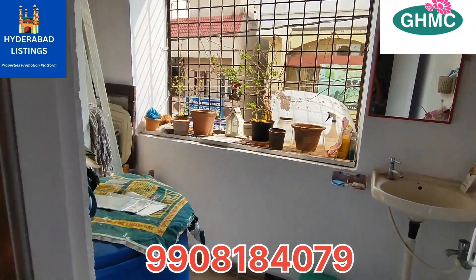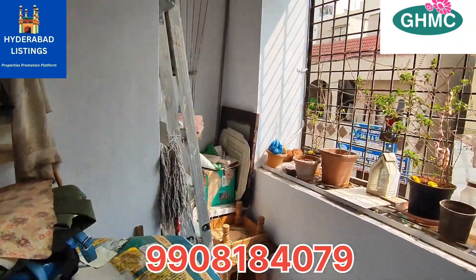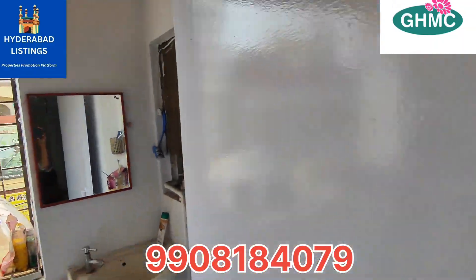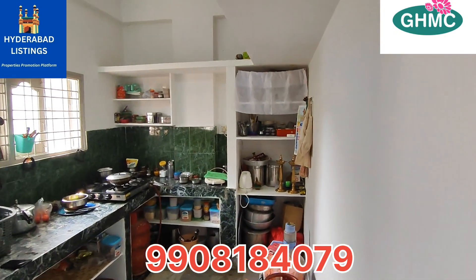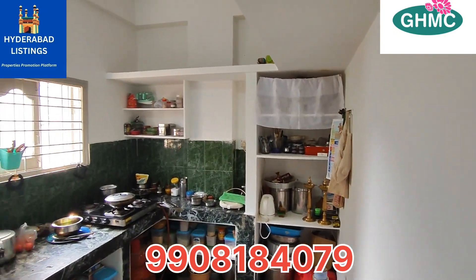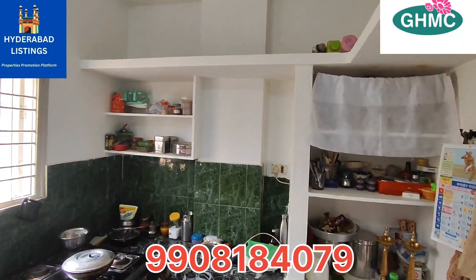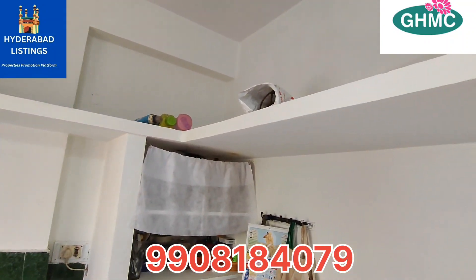You have a balcony area and a utility space. You have a kitchen area. This is a flat built from 2005, located in Hyderabad.